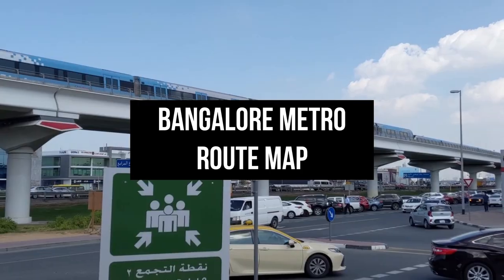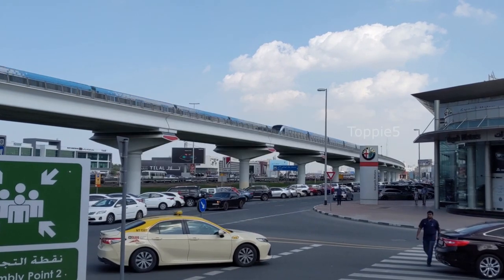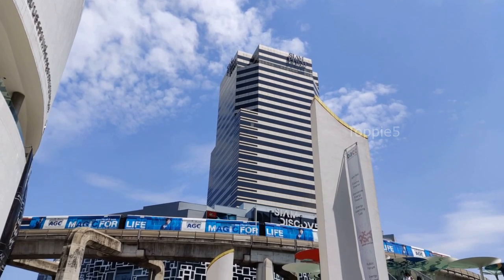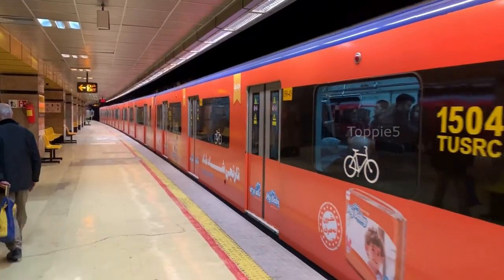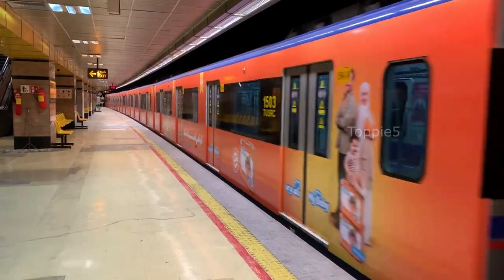Nama Metro, also known as Bangaluru Metro, is a rapid transit system serving the city of Bangaluru. Nama Metro currently has two fully operational lines, three lines are under construction, and two lines are in the proposal stage. Currently, Nama Metro has a total of 56 kilometers in operation.